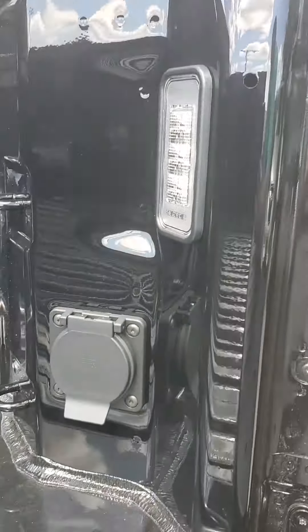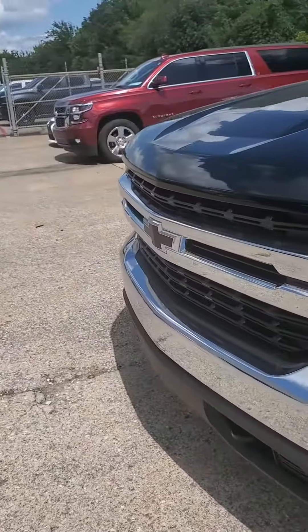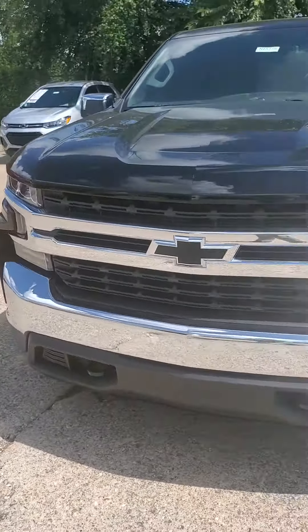Good looking wheels, air vents in the back seat, cell phone chargers. As I said, it's the Texas Edition, so it has a little bit better discounts than the LTZ LTs.